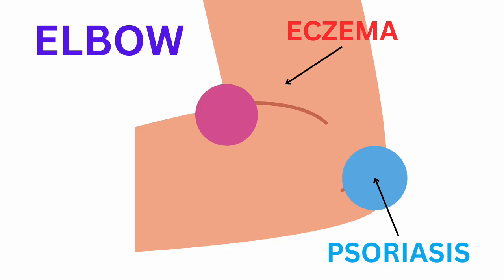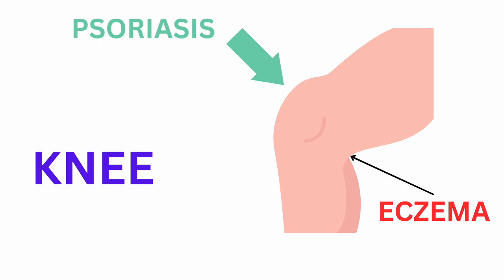Location matters because another skin condition, psoriasis, also affects the knees and elbows — but for elbows it's the outer component, and for knees it's the anterior surface. That's a textbook distinction between the two conditions. In real life, though, presentation isn't always textbook and mixed presentations can occur, so clinical diagnosis is key.